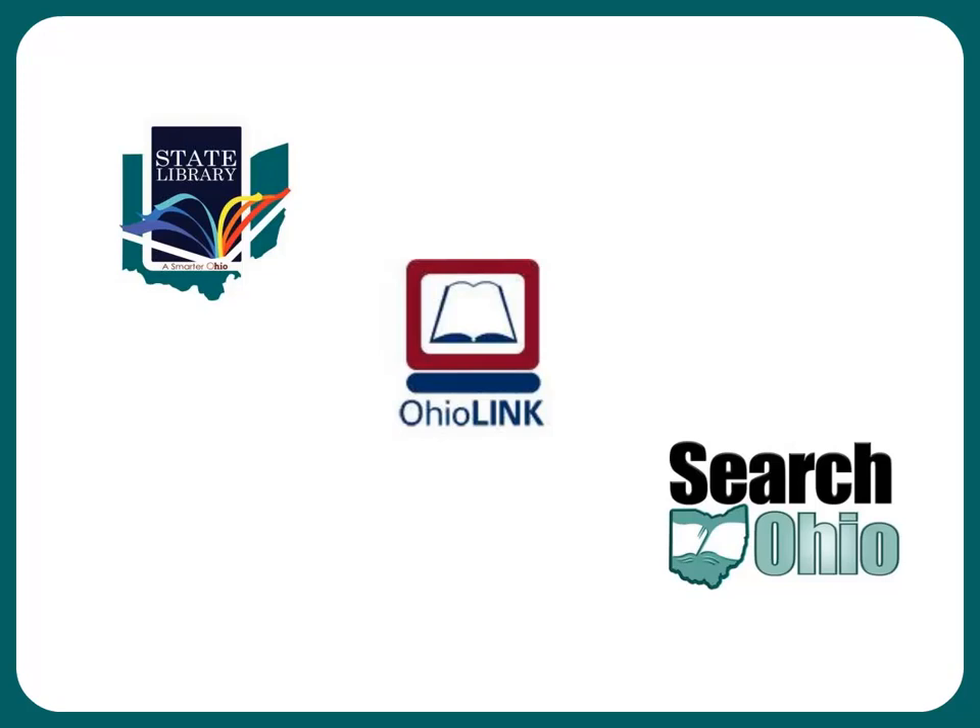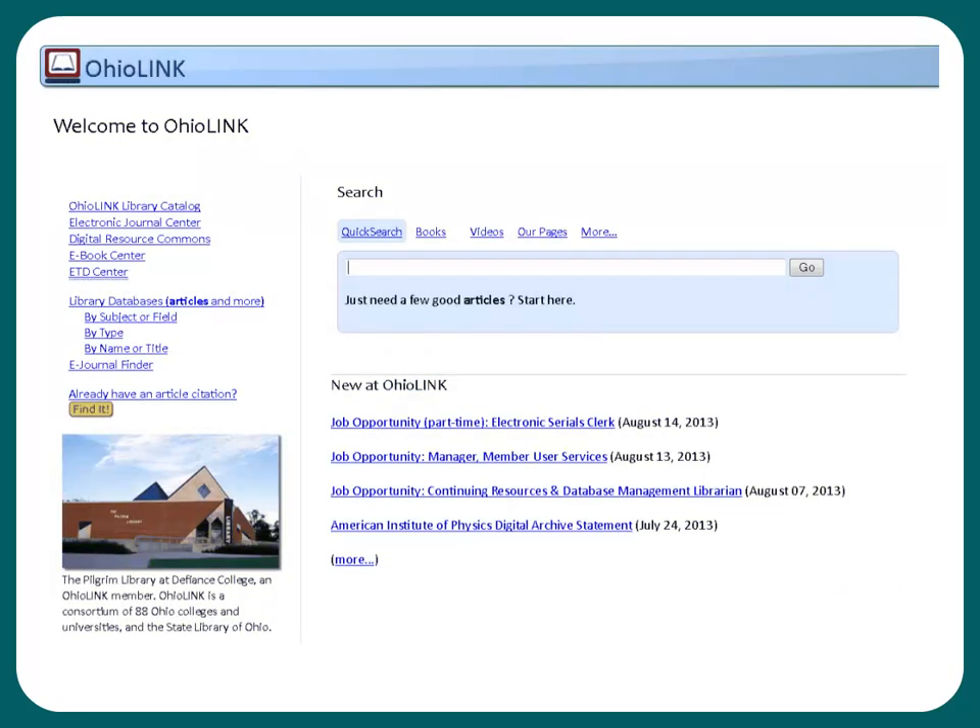When searching the State Library catalog, state employees and residents have the ability to access the OhioLINK catalog. It contains materials from 88 other college and university libraries, as well as SearchOhio, which covers 22 public libraries, and may request physical materials from these libraries. State employees are able to fully use the resources of the OhioLINK consortium with access to databases, electronic books, and journals. We will look at the full features of the OhioLINK website available to state employees in another module.